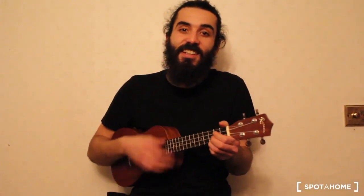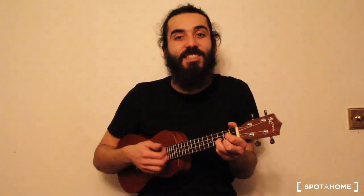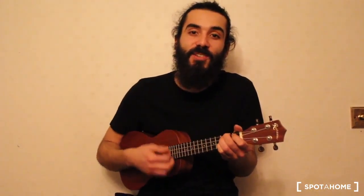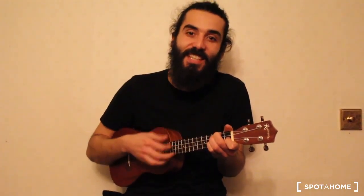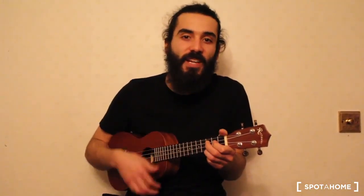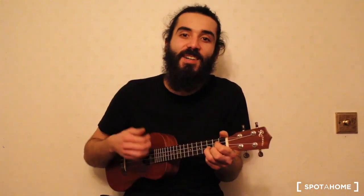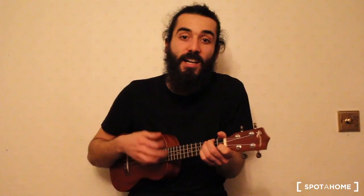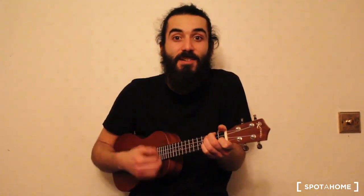Hi there, my name is Marcos from A Spot at Home and I'm going to show you an amazing place to live. A room perfect for couples with a lovely landlady. If you don't rent it, someone else will rent it maybe!